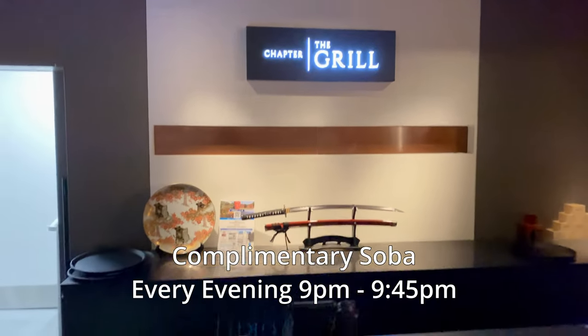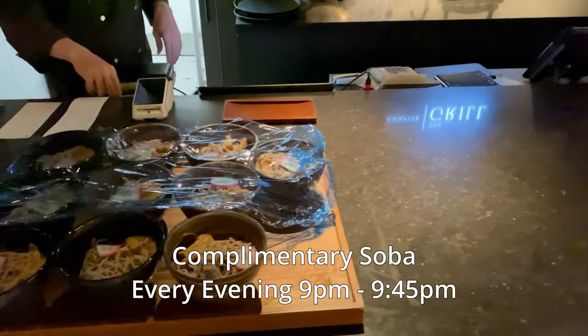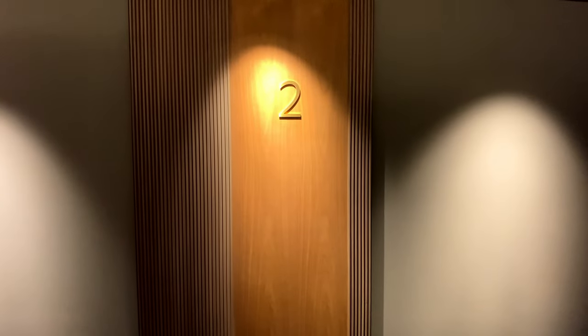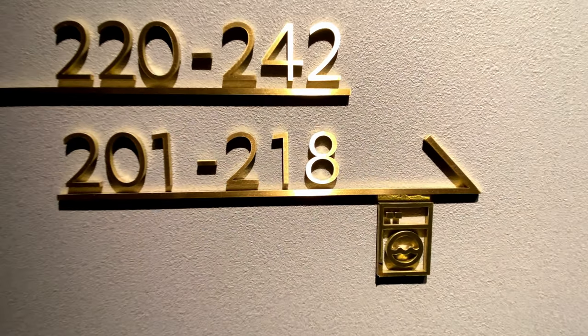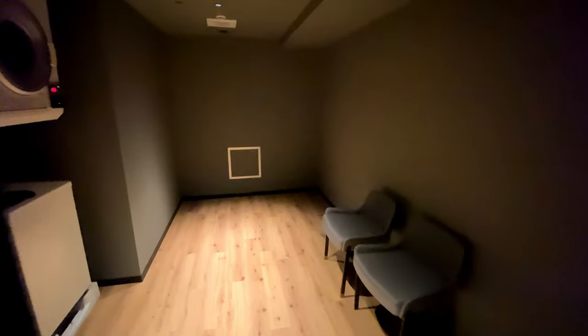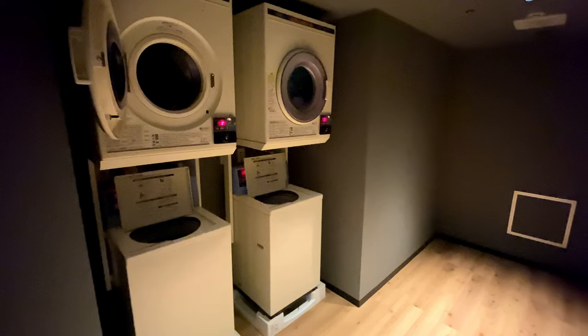The Chapter Grill serves complimentary soba noodles every evening at 9pm. Chapter Kyoto has laundry machines in the bathhouses and on the second floor. Washing machines cost 300 yen, and drying machines cost 100 yen per 15 minutes.